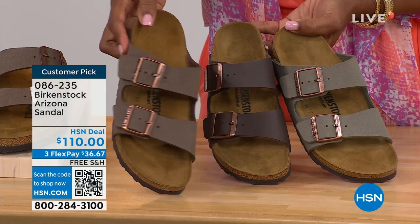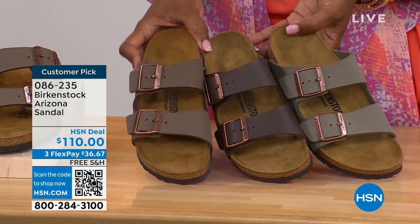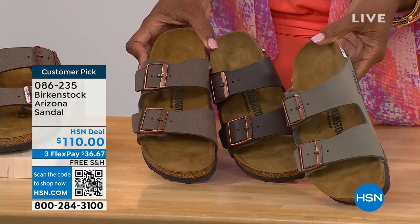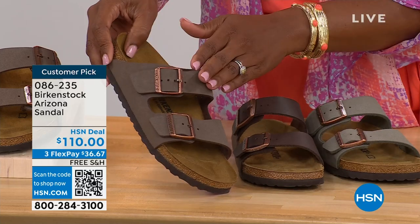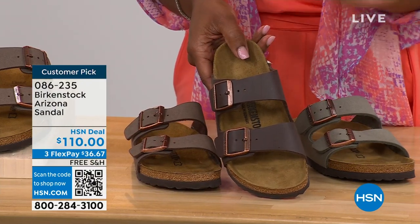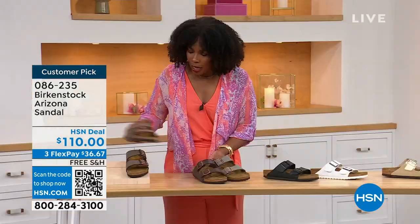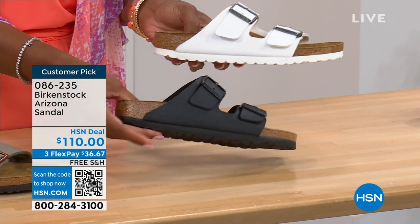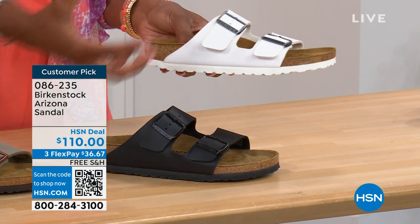I wanted to pull a few colors next to each other. We've got mocha, dark brown in the center, and stone — all very neutral. Stone is the lightest, a little more on the gray side. Mocha is sort of in the middle — a little dustier, softer look in the brown. Dark brown is obviously the deepest. Moving to your traditional basics — black and white. I love that the white has a white outsole, which gives it such a sporty, summery look. The black has a black outsole. And then that gold can be dressier if you want.